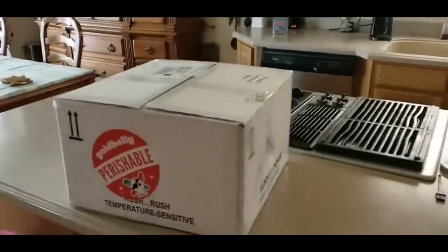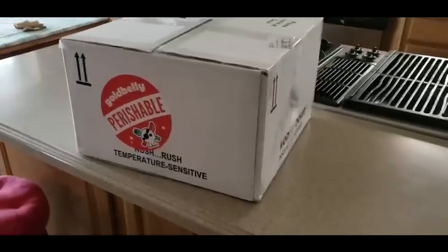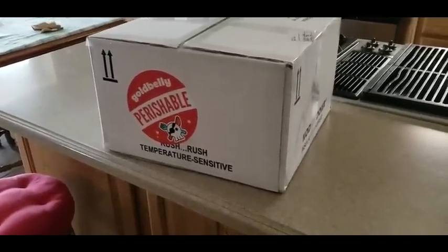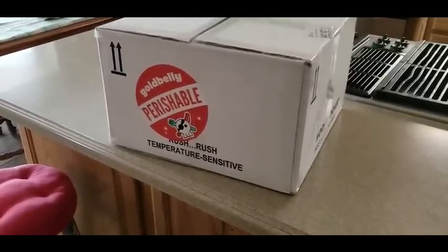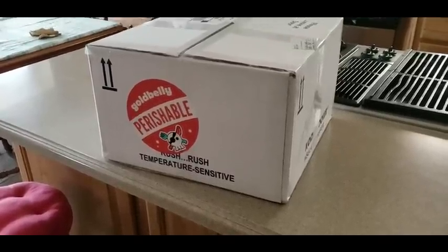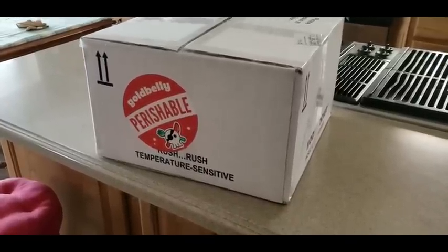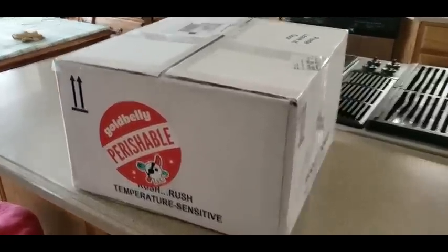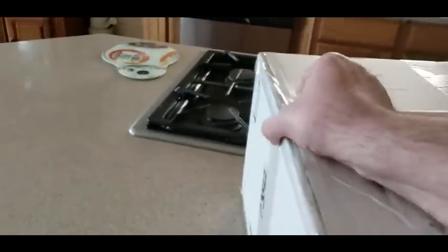All right YouTubers, here we go — it is Tuesday, hope everyone had a good day so far and everybody is safe. We have a special unboxing to do today. They are located on Goldbelly, but their website will also be listed. This is coming from my good friends over at American Coney Island here in Detroit, Michigan — the best Coney dogs you'll ever have. You guys can get their little Coney starting kit at a low cost. We're gonna open it up and show you guys what you get — definitely excited.